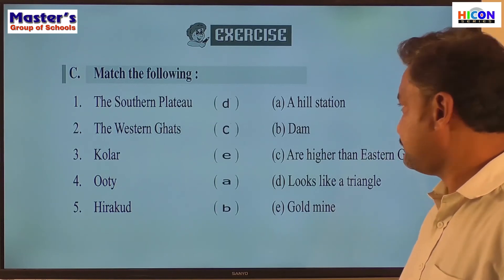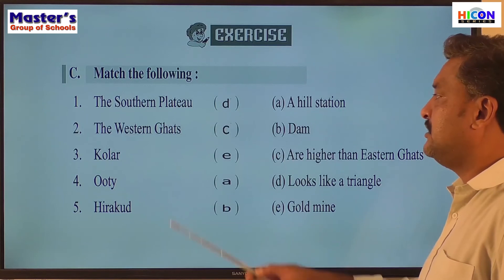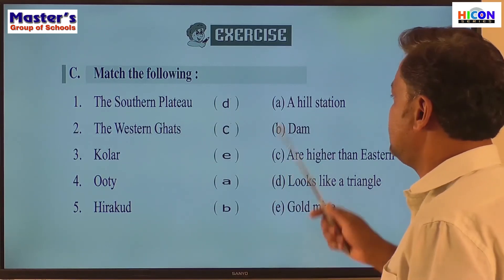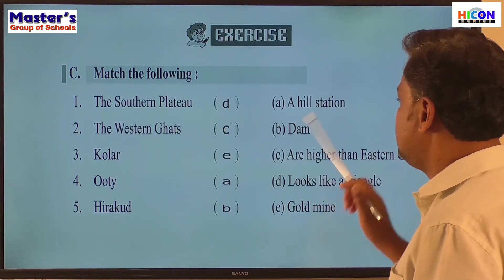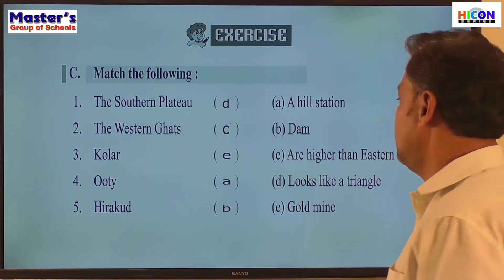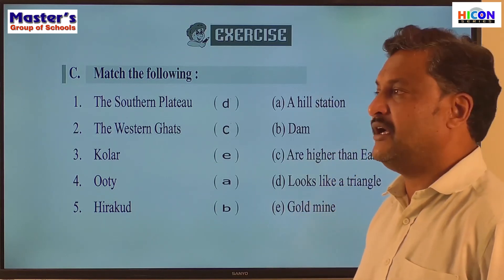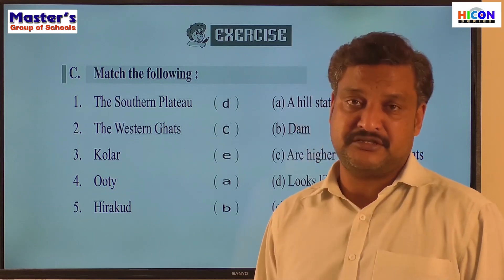Shall we check the answers? Deccan Plateau — D: looks like a triangle. Western Ghats — C: are higher than the Eastern Ghats. Kolar — E: gold mine. Ooty — A: hill station. Hirakud — B: name of a dam. I will keep the screen the same for a minute so you can look at both sections and the matches.